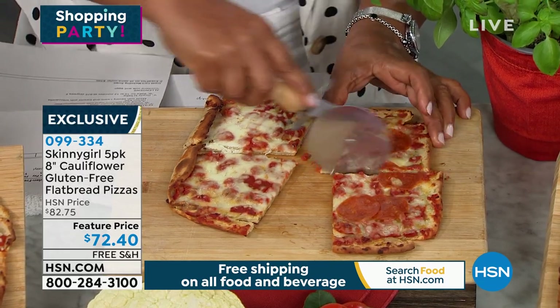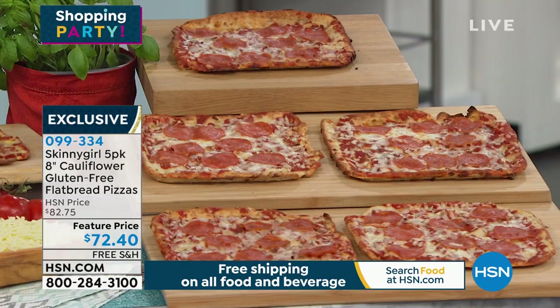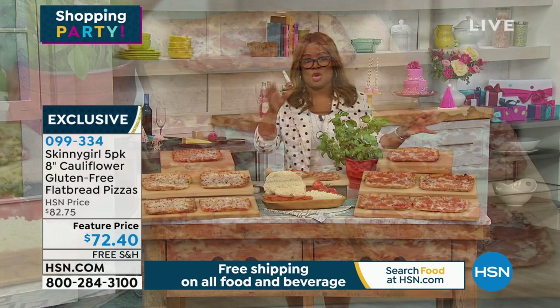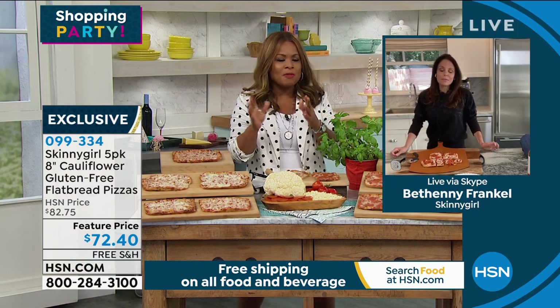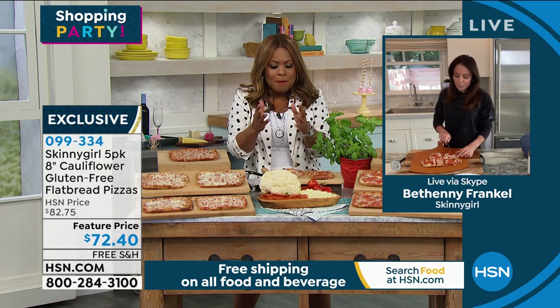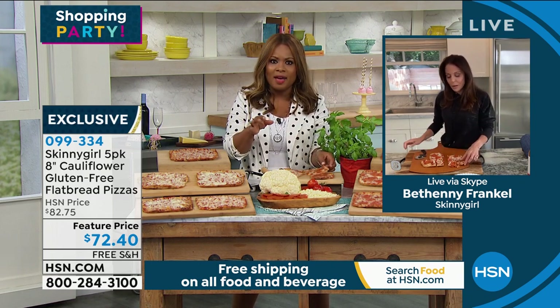If you want that pepperoni, I wouldn't wait because it sold like hotcakes the last time. You're getting five pizzas with this order — five pizzas, something for everyone. It is so good. I've worked with you on a number of things. Obviously people can't be here to taste it — it's some of the best and most delicious pizza I have ever had.